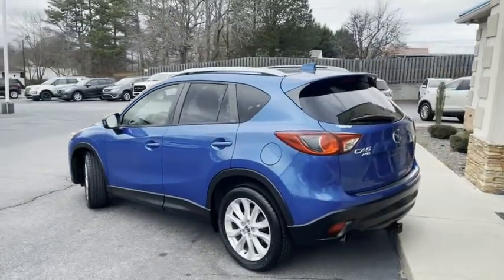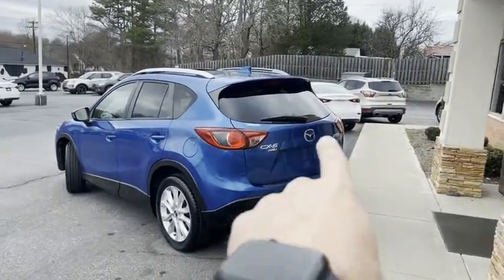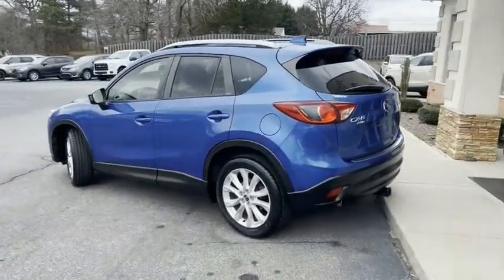I'll give you a slow pan around it. No major dings, scratches. Sky-active technology, backup camera, brand new tires.